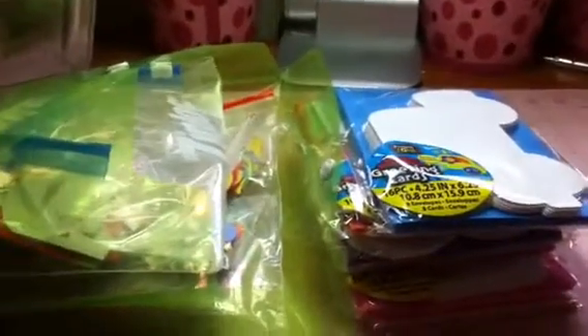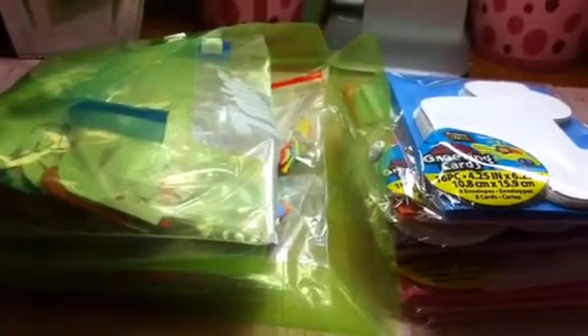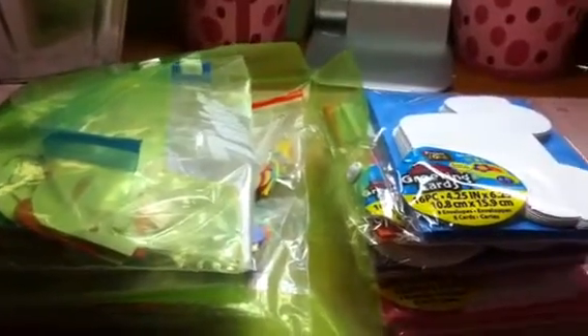I'm asking $35 for this lot. I just wanted to double check that.